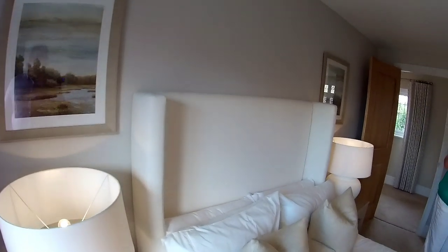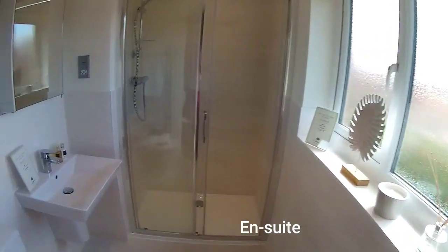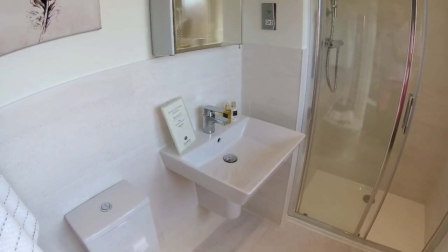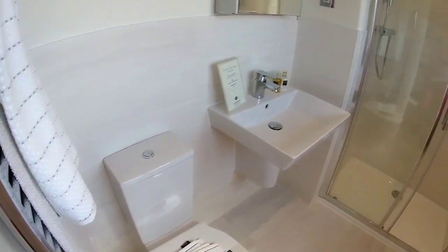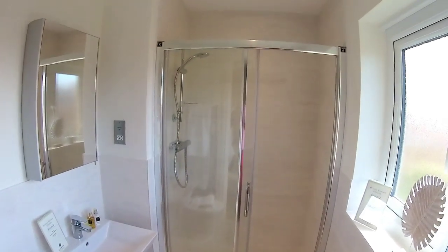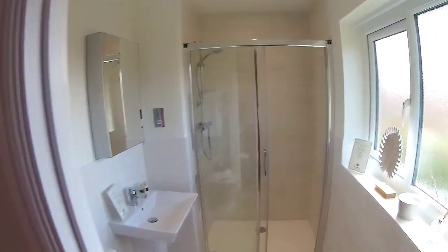So this is bedroom two — it's got an ensuite. Very nice bedroom: four meters twenty-nine by three meters. We've got a vanity unit with a really stylish sink — look at it. Lovely toilet, very nicely tiled and very clean. Got a little bathroom cabinet there as well.